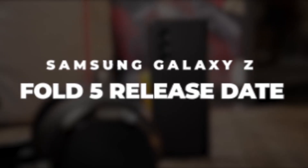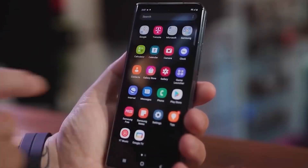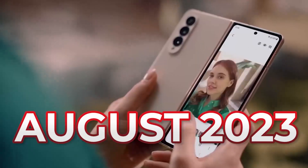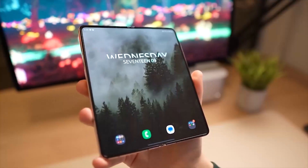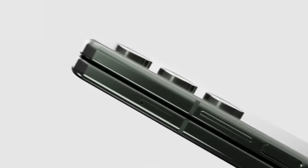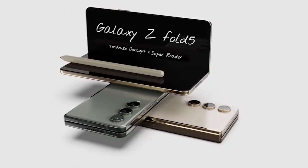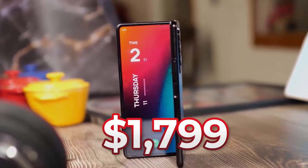Just like how Samsung does it every year, we are expecting a launch of the Galaxy Z Fold 5 in August 2023. Its predecessor, the Galaxy Z Fold 4, was released on the 25th of August 2022, so this is where our assumptions were derived from. As for the price, something around $2,159 is plausible since the Z Fold 4 was sold at $1,799.